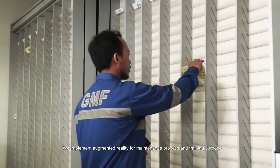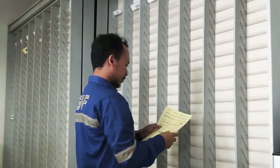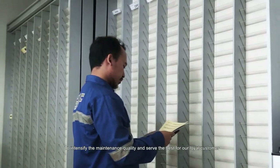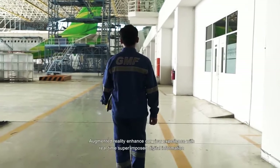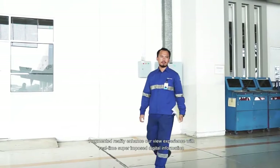We implement augmented reality for maintenance process and training purposes, to intensify the maintenance quality and serve the best for our loyal customers. Augmented reality enhances our view experience with real-time superimposed digital information.